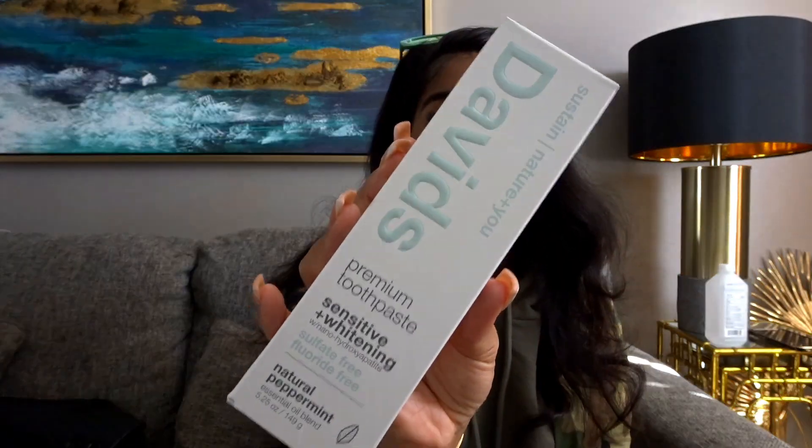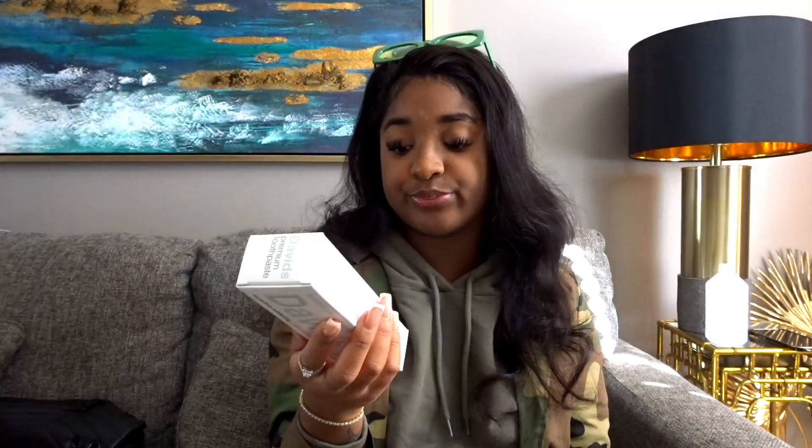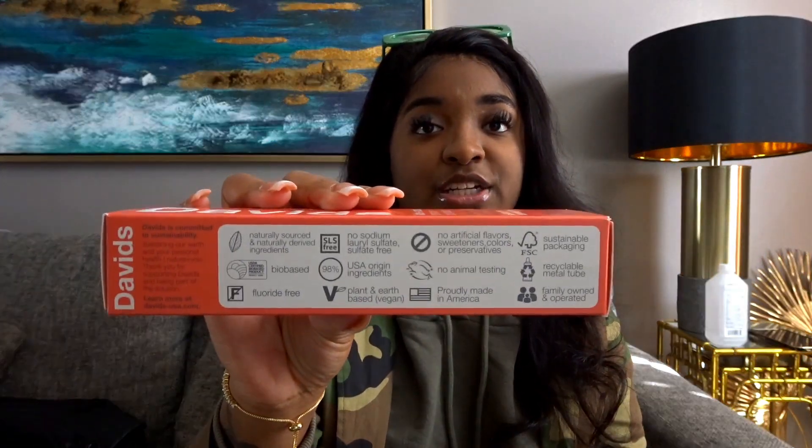This is called David's Natural Toothpaste. They're premium toothpaste with whitening — sulfate-free, fluoride-free. This one's Natural Peppermint. This one is David's Natural Toothpaste, Sensitive and Whitening, with nanohydroxyapatite. It has all the details on the side showing how natural it is — what it doesn't include and what it does. It's also made in America, no animal testing. And this one is David's Sustainable Natural Toothpaste for kids and adults.